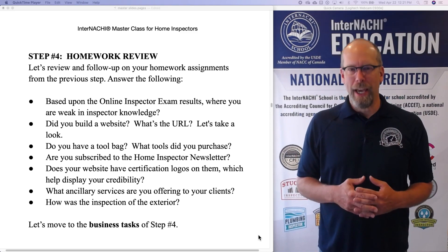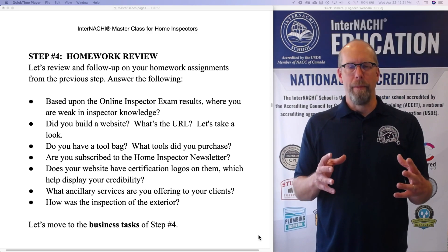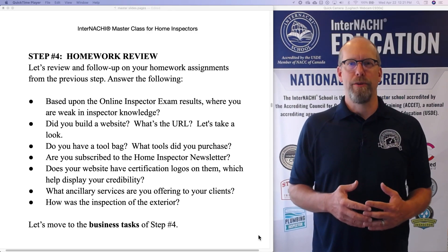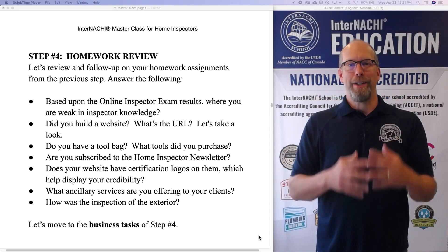Does your website have certification logos on it? Remember, you go to the logo page and download those certifications that you're qualified to download and use, and then upload them into your website.